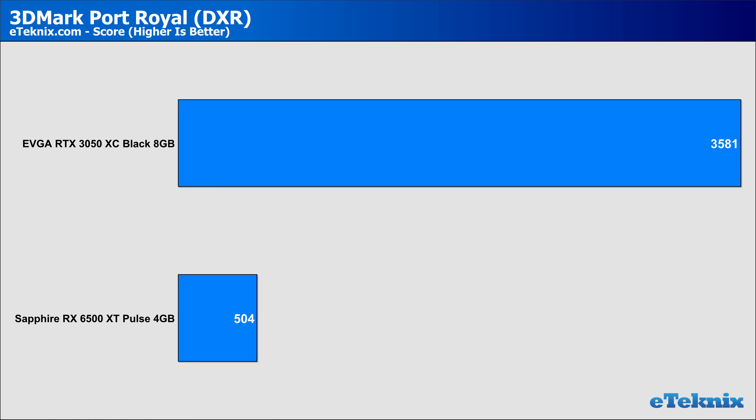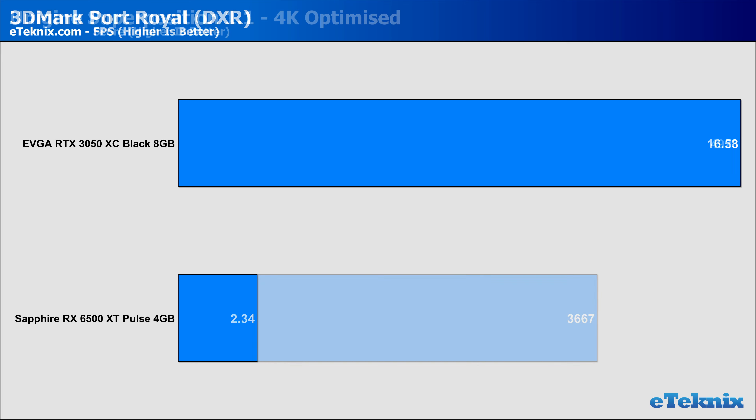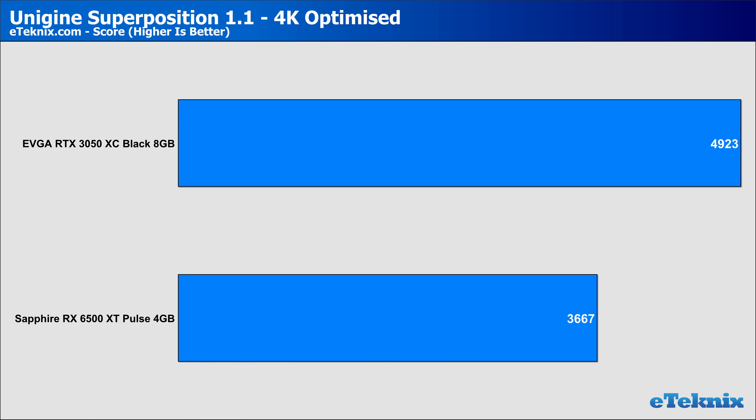Taking a look at 3DMark Port Royal — before even running this, I knew Nvidia would dominate here with their dedicated RT cores, and this shows with a whopping 614% lead over the 6500 XT. It makes you wonder why AMD even bothered to put ray accelerators on a card like this. In our last synthetic benchmark, Unigine Superposition, the RTX 3050 is again leaps and bounds ahead by around 34%. As we move through the data, it just seems the 6500 XT, albeit cheaper, doesn't have any opportunity of even coming close.